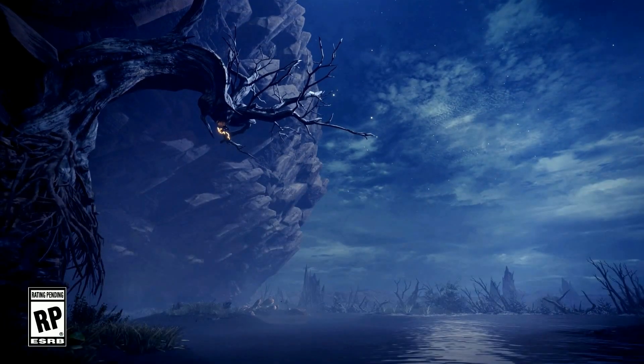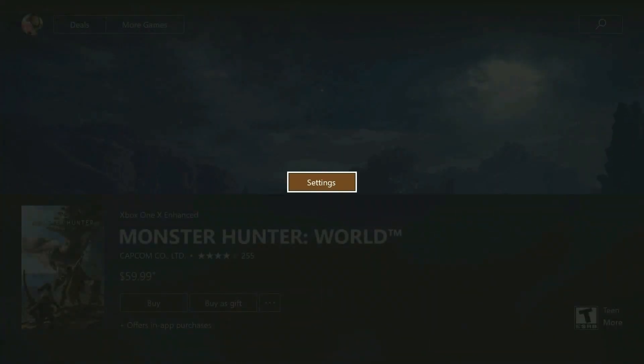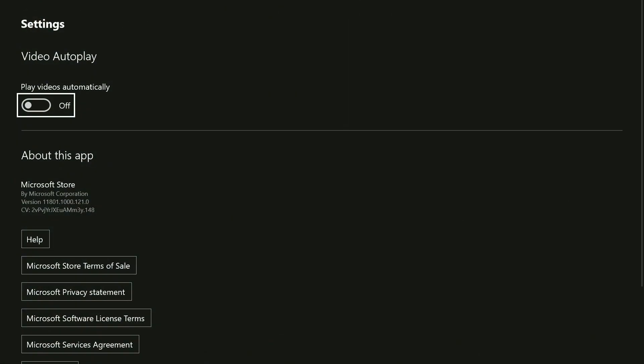Now this setting disables it for anything on the Xbox Store, and if you ever want to re-enable it, just press the menu button when you're browsing a game in the Xbox Store to access that hidden settings menu.